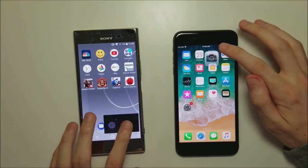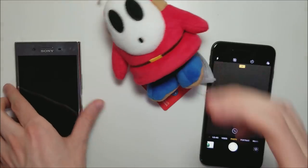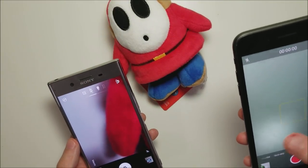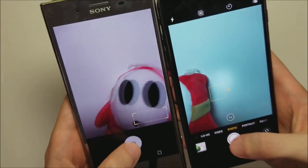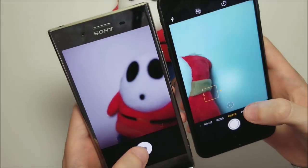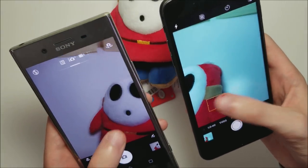Camera speed next. Let's bring in the subject for this. We'll of course have lots of camera comparisons in the future, but for now we're just testing speed. This one going to the iPhone — the iPhone taking extremely fast pictures. That one was a Sony and now the Sony again. So maybe a bit split here on camera speed.